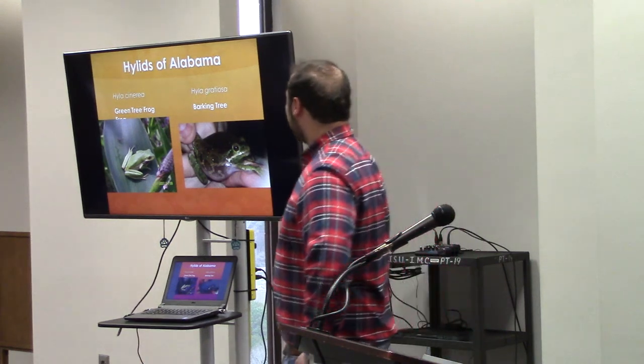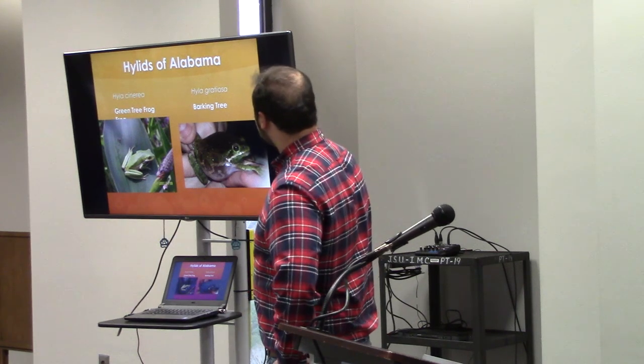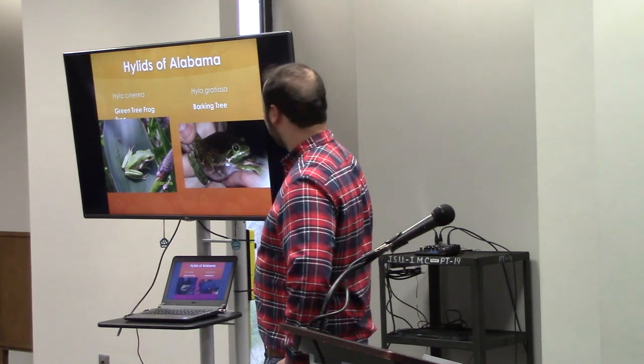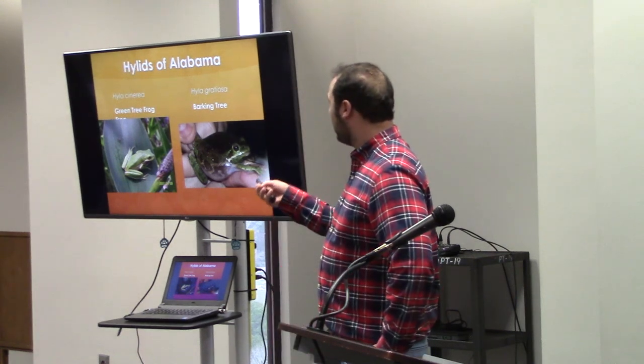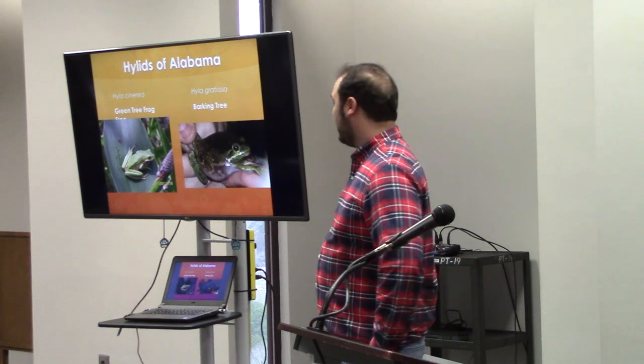The two species that are the focus of my research are going to be the green tree frog, Hyla cinerea, and the barking tree frog, Hyla gratiosa.